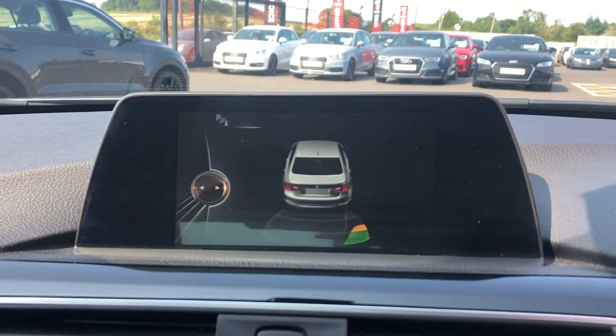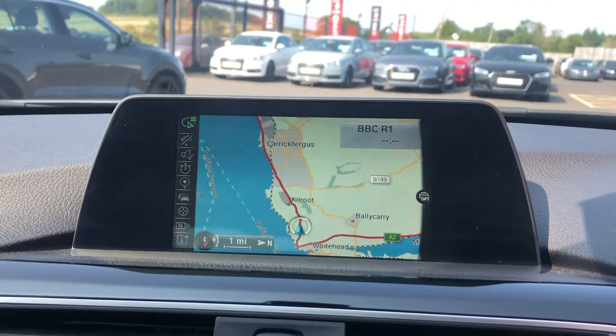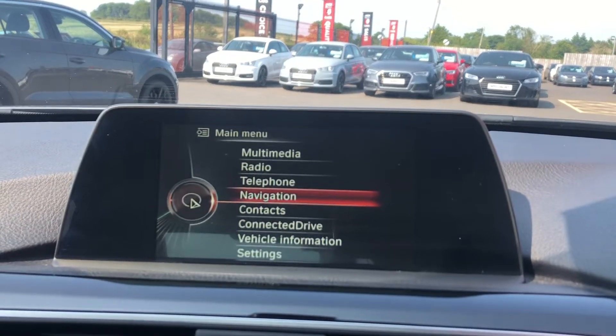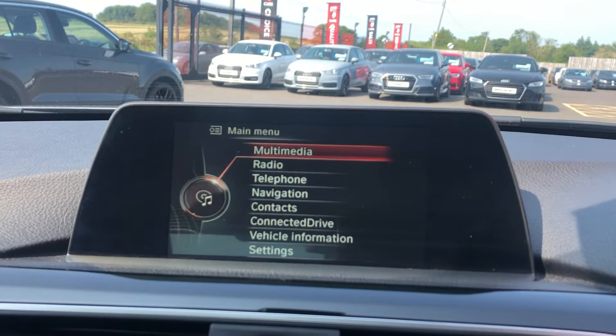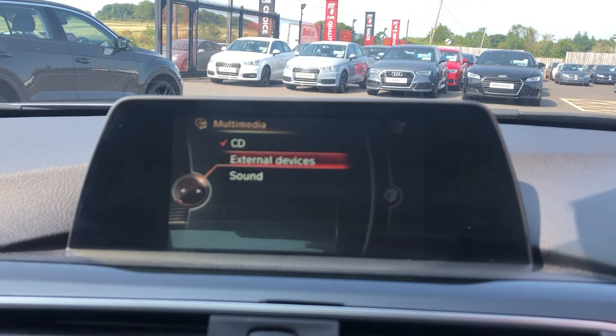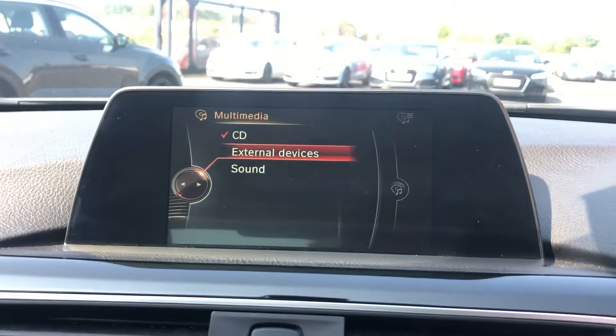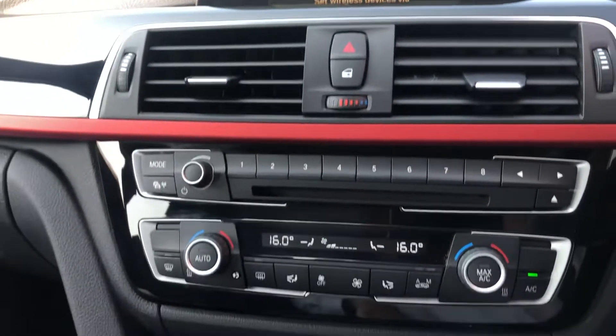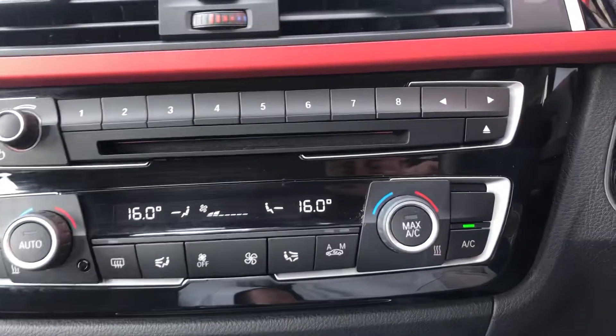That is your parking sensor display, and you've also got sat nav built in here, digital radio, lots of media options. You've also got the dual zone climate control with air conditioning.